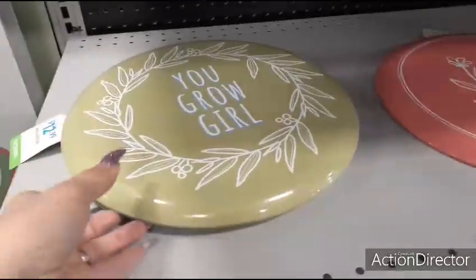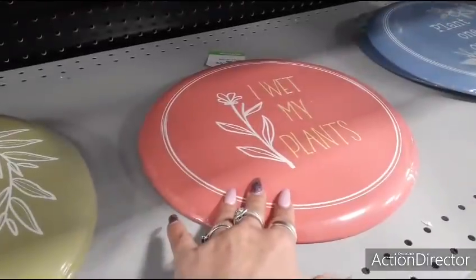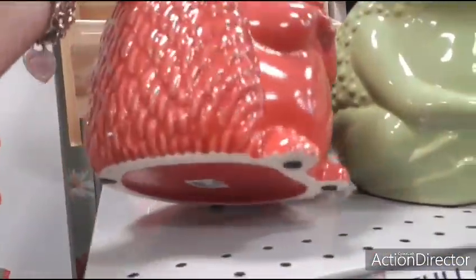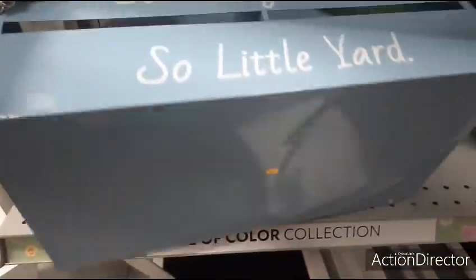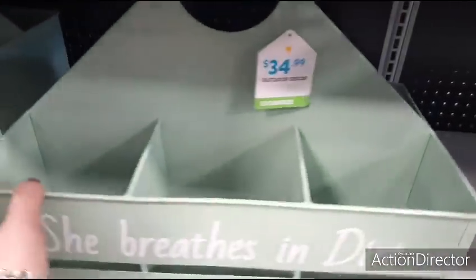I also want to show you these — 'you grow, girl,' $12.99. 'I wet my plants.' 'Plant one on me' — that's cute. $12.99. Here we have these pot holders — the hedgehog, ceramic, $17.99. The frog, the yellow owl, and the snail. These are cute caddies — 'so many seeds, so little yard.' $34.99. I do like it in the mint green — I think that's really pretty.